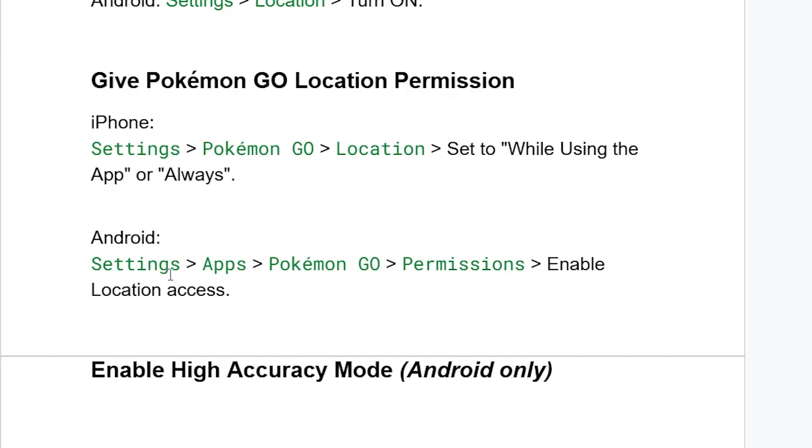If you're on Android, tap on Settings, then tap on Apps. Tap on Pokemon Go, then tap on Permissions, and make sure that you enable location access.